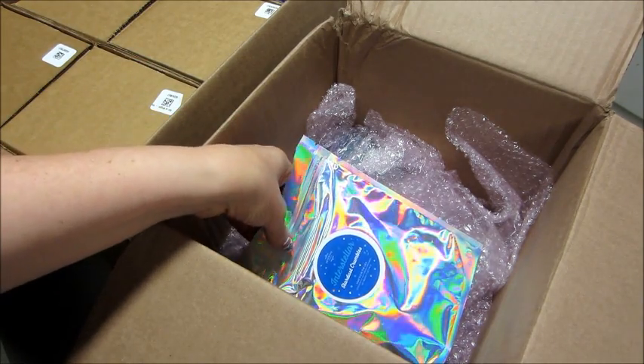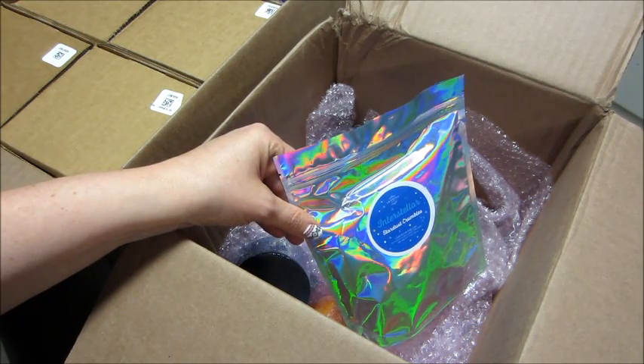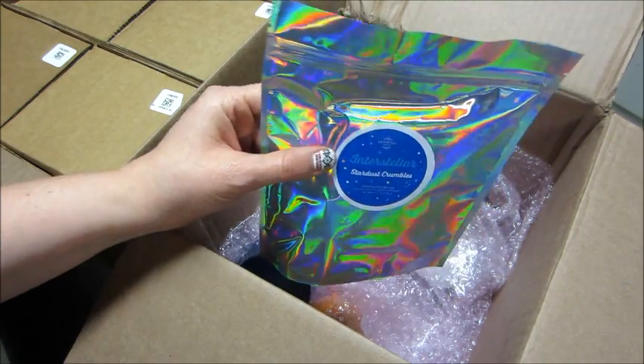So if you are an Inner Circle member, some of the older rare sets they will occasionally put on the Inner Circle store so that you can buy them. So I went ahead and picked up the Interstellar rare.